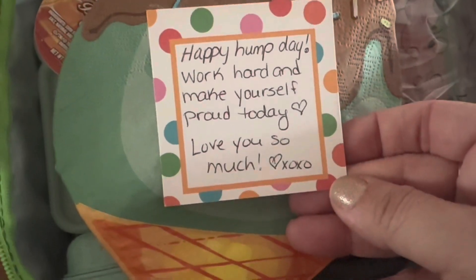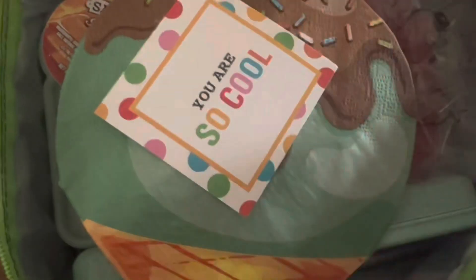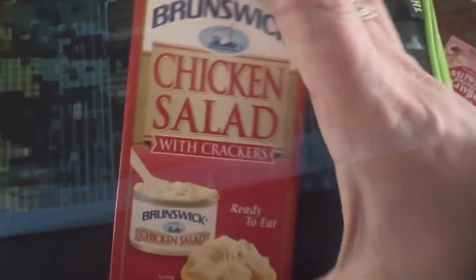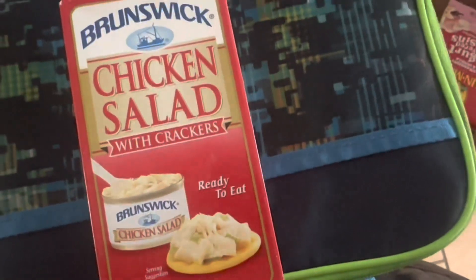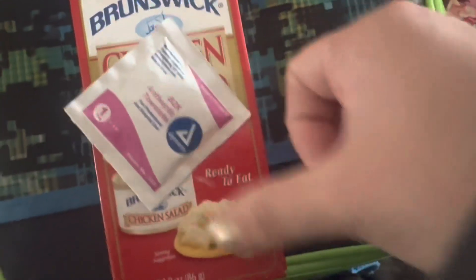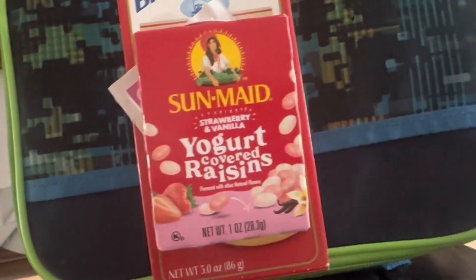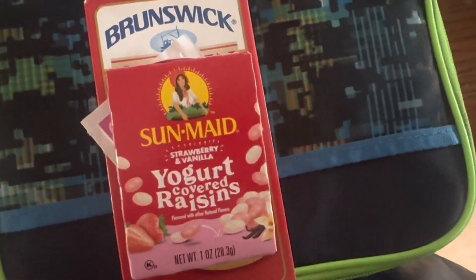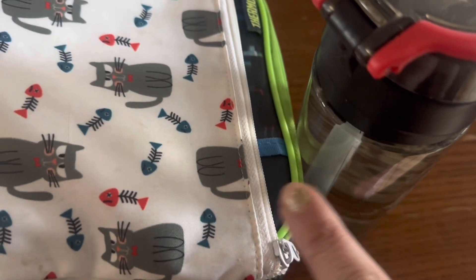We're going to use an ice cream napkin and a note that says 'you're so cool' — see what I did there? He won't, but that's okay. Happy hump day — work hard and make yourself proud today. I love you so much, hugs and kisses. That's lunch. For snack, we're doing something a little healthier — a chicken salad kit with crackers. I start everything inside for him. I'm also pairing that with some strawberry and vanilla covered raisins, and those go into the separate snack bag. Lunch check, snack check, water bottle check.